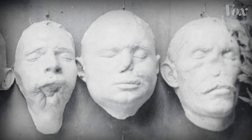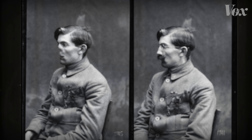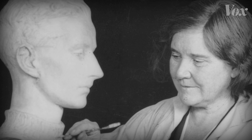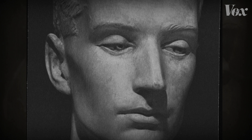They made more than 150 of these masks. After the war, Anna Coleman Latt returned to America. She sculpted many pieces similar to her pre-war work — perfect figures, oblivious to charts about artillery, figures who didn't need glasses.